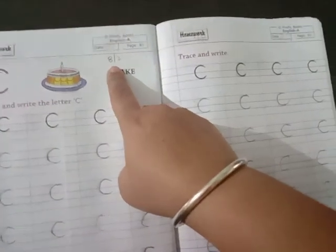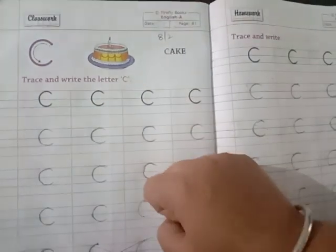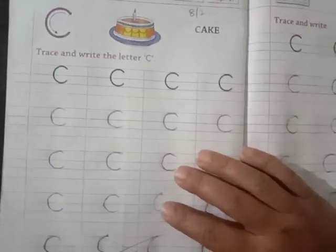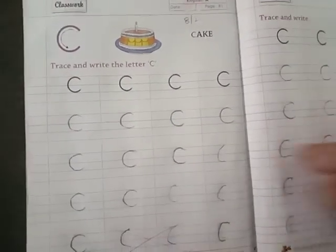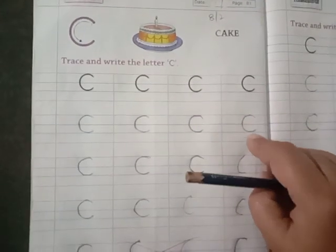Write today's date, 8th of February. Here we have a letter C for cake. What is this children? Cake. When you cut the cake children? On your birthday. Is it not? So this is C for cake. Here we have curve patterns that is C.